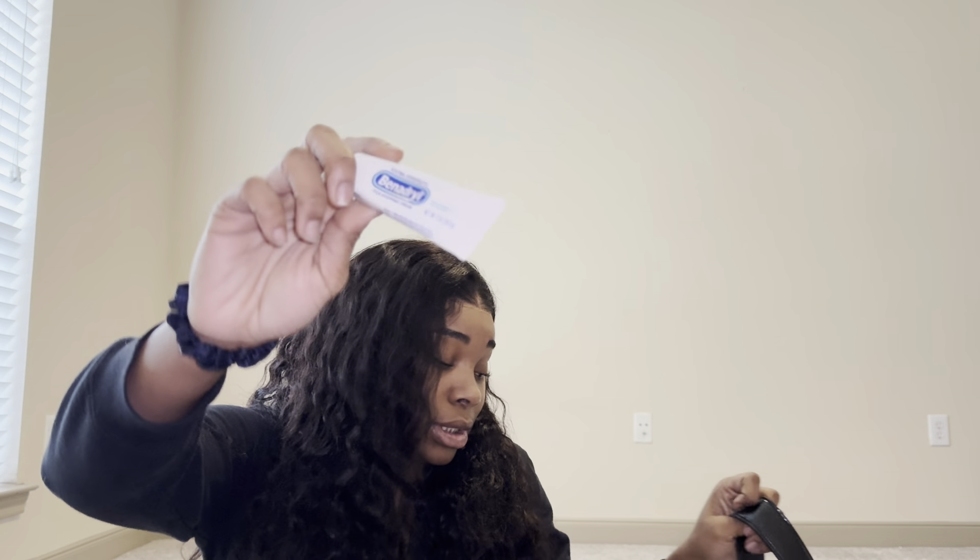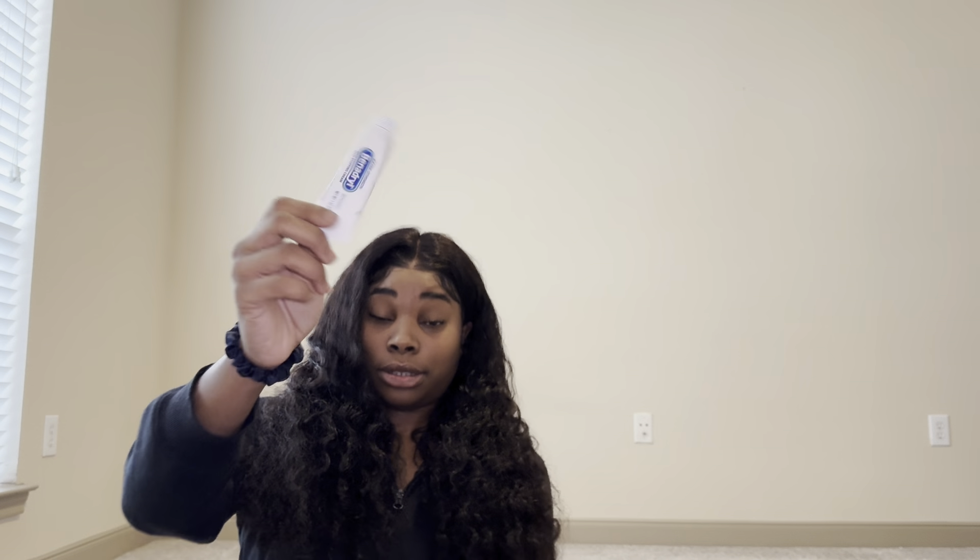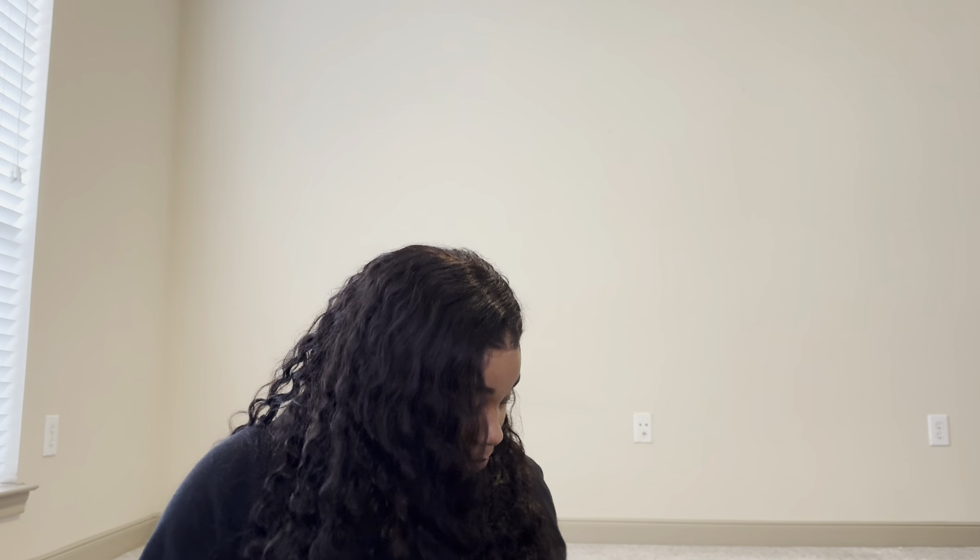Next I have some Benadryl extra strength itching cream - this is for when I get bug bites. I'm allergic to bugs so they itch more than usual. If you get really bad bug bites and you're trying to stop itching and avoid scarring, buy some of this. It's in every first aid kit so you can snatch it out of one, but I got mine from CVS.